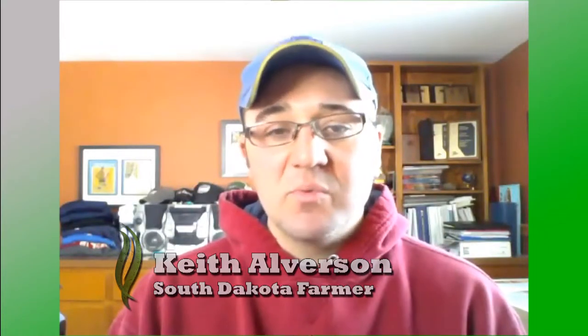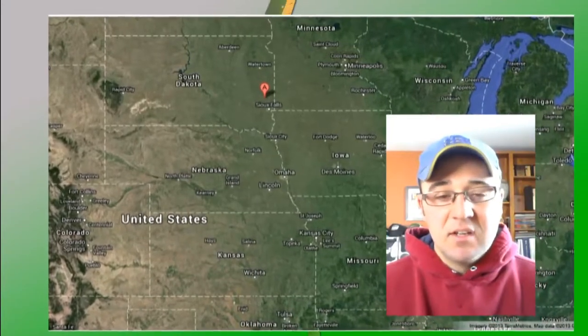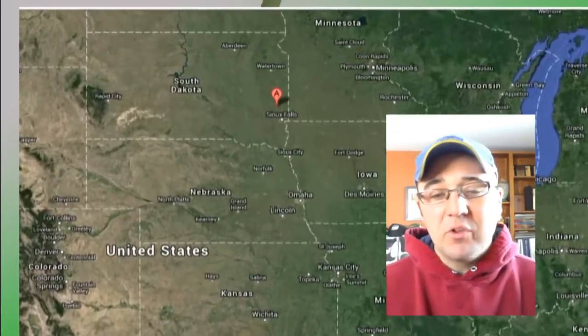Keith Alverson is a South Dakota farmer and a member of the National Corn Growers Association Board. It's tough to see past the Mississippi River — how was your season this year? It was kind of up and down. We came off a drought year last year. There are a lot of areas in South Dakota — I-90, the interstate, runs across the southern third of the state. Once you got south of that, it was pretty well a disaster: all silage, maybe 40-bushel corn if the guys were even able to harvest it, and lots were zeroed out. So we came off a real dry year.